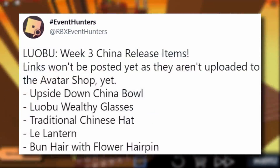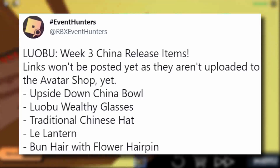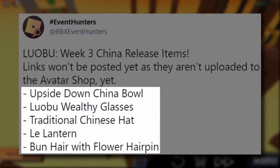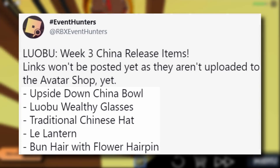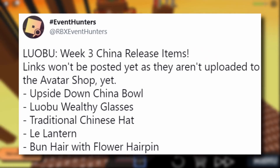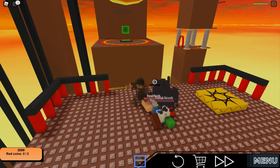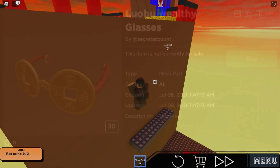But here's what we have so far: the Upside Down China Bowl, Lobu Wealthy Glasses, Traditional Chinese Hat, Li Lantern, and Bun with Hair with Flower Hairpin. Big shout out to RBX Event Hunters — go ahead and follow them because they actually provided me with the links to these items. Let's go on to Roblox and take a close look at each one.